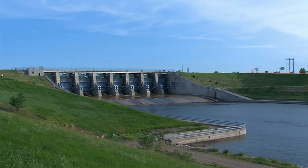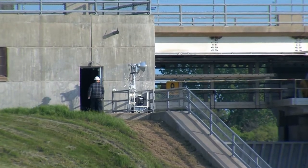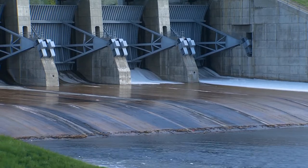Big Bend is typically called a re-regulating plant or a run-of-the-river plant, so pretty much the water that comes from Oahe will run right through the plant and down the system. That's how we're designed to operate the Big Bend powerhouse.